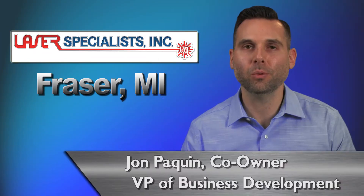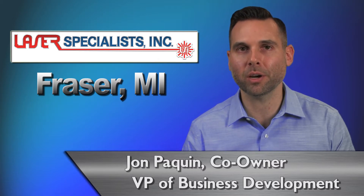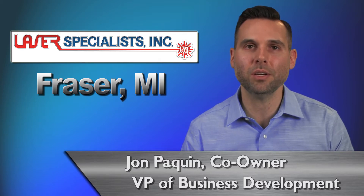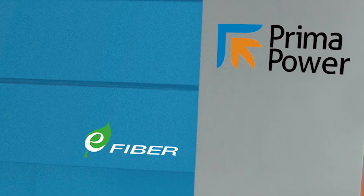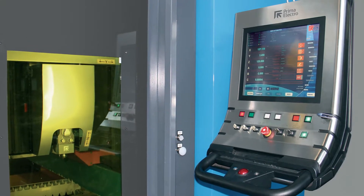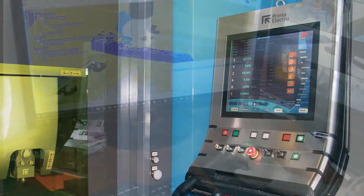My partner and brother Nick and I took control of this business back in 2004, which is when we quickly realized that we had to differentiate ourselves from our competitors. It was at that time that we went out and learned of the latest technology and trends in our industry. We came across Prima Power at the Fabtech show in Chicago and quickly identified them as a leader in the application of the fiber laser when integrated into the CNC machine.